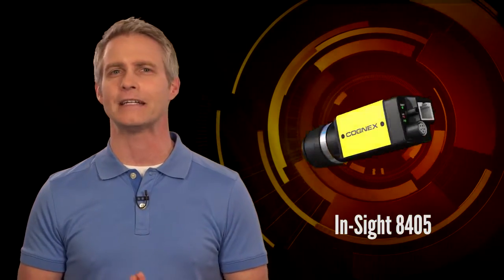Cognex has just released the Insight 8405 to address increasing production line speeds and inspection accuracy where space is at a premium. With me today is Rob Robles, Cognex product manager for Insight Vision Systems. Rob, what can you tell us about this ultra-compact vision system?